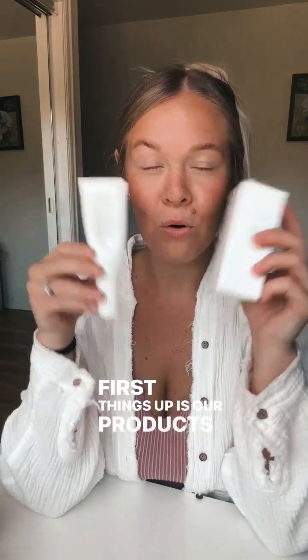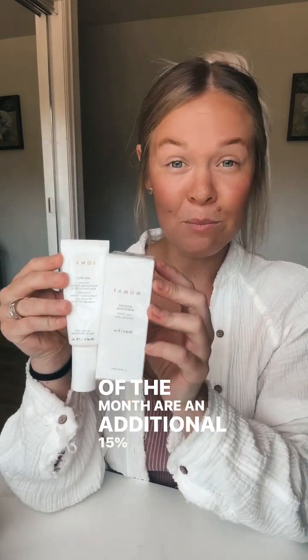First up is our products of the month. This is our Sunveil, our incredible sunscreen, and Bakuchiol. This is a vegan retinol alternative that works amazing. Products of the month are an additional 15% off on top of your already VIP discount.